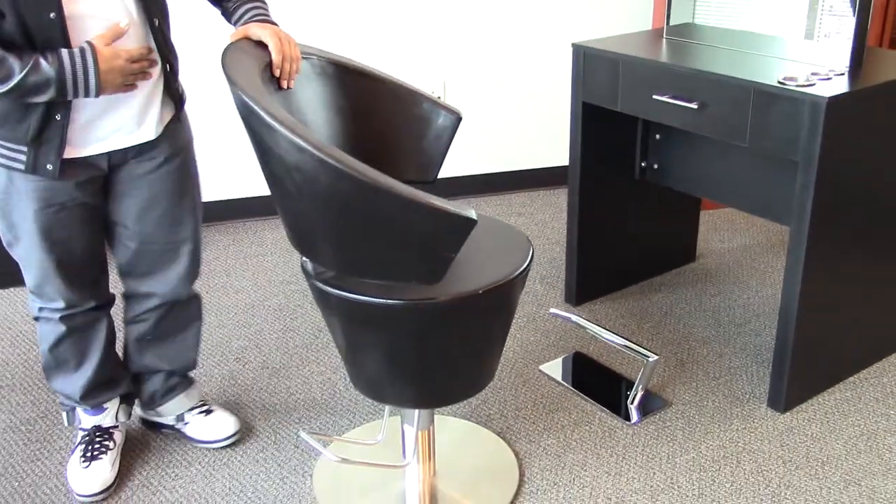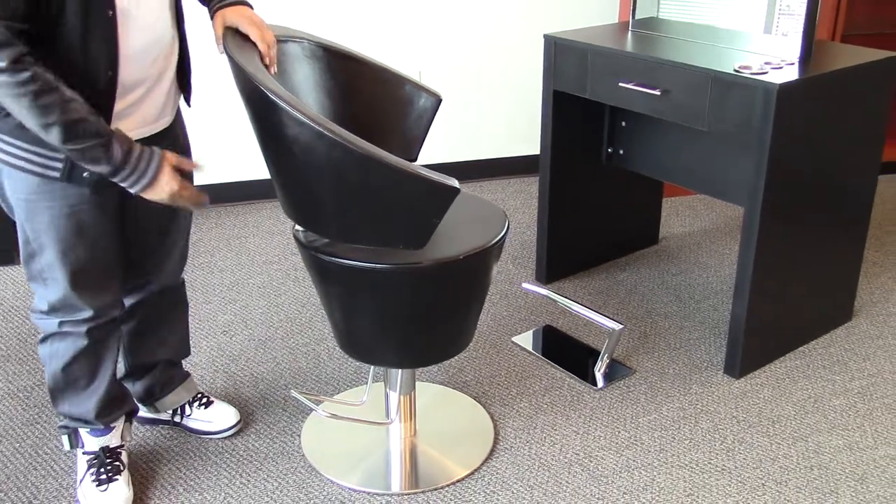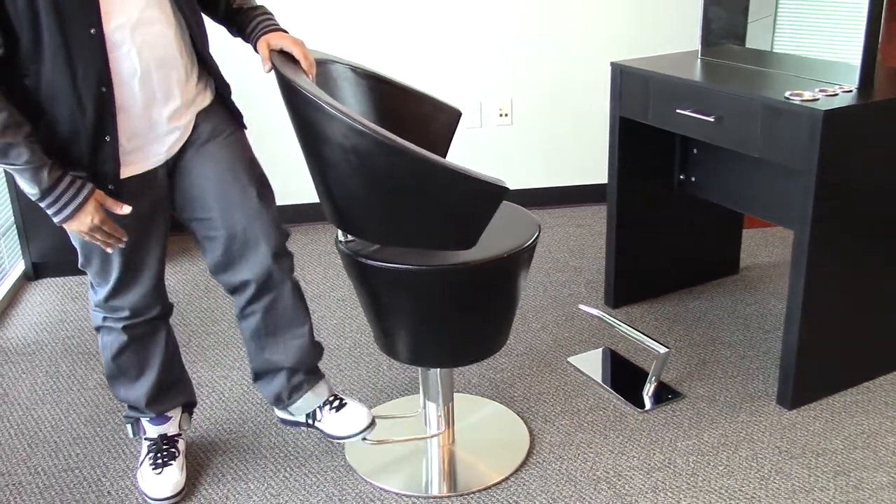With this chair you get the stainless disc base and our standard pump that holds up to 250 pounds.